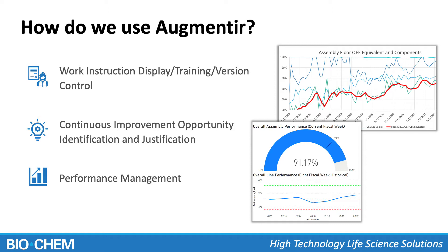The second area of use is really in our continuous improvement opportunity identification and justification — figuring out where we're going to focus our limited capacity and ability to address these issues. The third area, which I'll be speaking about more specifically in this session, is around performance management, and how as an operations leader I'm able to make larger decisions, and how my leadership team is able to make larger business decisions based off the information we get out of Augmentier.